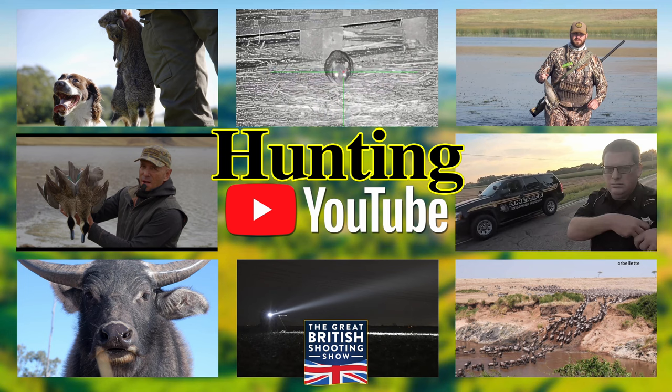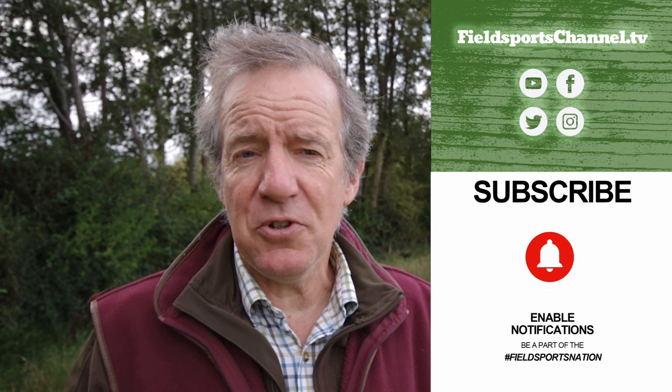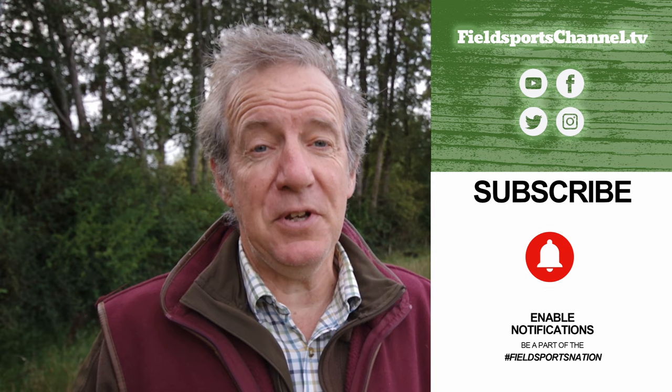Well that's it for this week. If you haven't done so already, please head over to our website fieldsportschannel.tv — you can click to like us on Facebook and Instagram, follow us on Twitter, and subscribe on YouTube. Pop your email address into our register page and we'll contact you about this show. Fieldsports Britain airs at about 7pm UK time every Wednesday. This has been Fieldsports Britain — good hunting, good shooting, good fishing and goodbye.